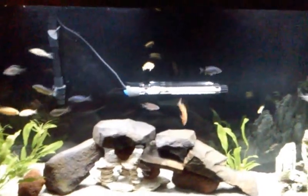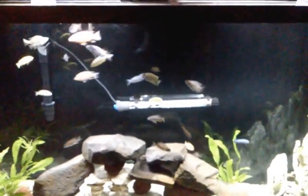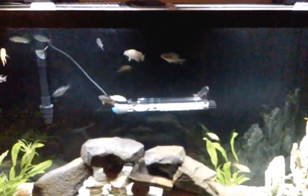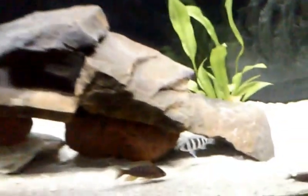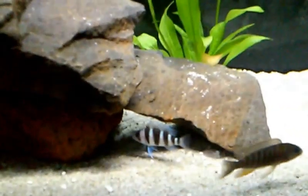So I'm up to 26 cichlids and then one bristlenose. I picked up a Demansoni — something to that effect — and the giraffe-looking one, which is the Venustus, right here. He's a pretty awesome looking addition to my tank. The Demansoni is a little guy and he looks almost like the Frontosa.